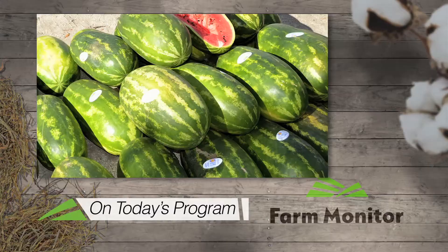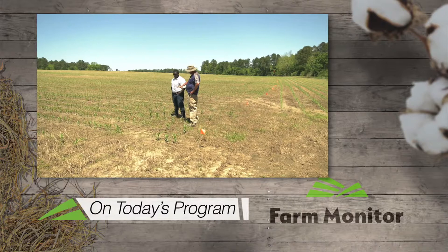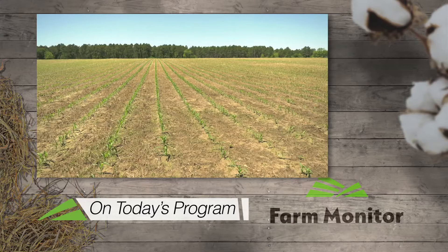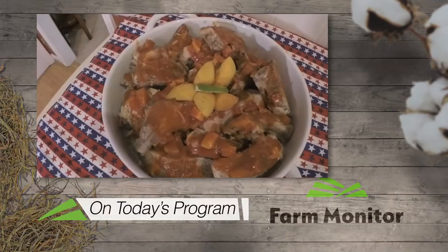Coming up, nothing like a good watermelon this time of year, and picking out the tastiest and best quality melon is easier than you think. Also on the program, John Holcomb on how UGA Extension is playing a major role in helping farmers during the COVID-19 pandemic and using technology to their advantage. Plus, with 4th of July right around the corner, expert foodologist Marsha Crowley is whipping up some tasty ribs that you can serve at your Independence Day bash. All this and more, starting right now on the Farm Monitor.